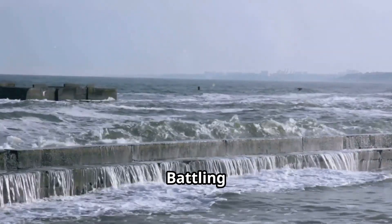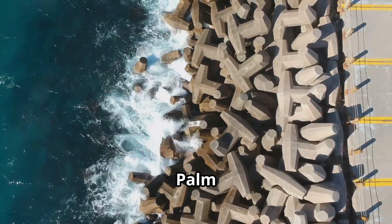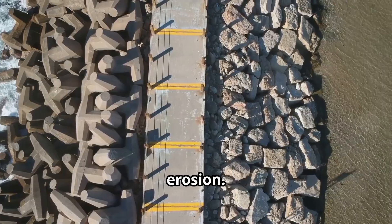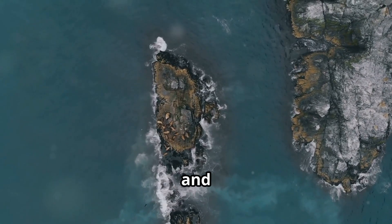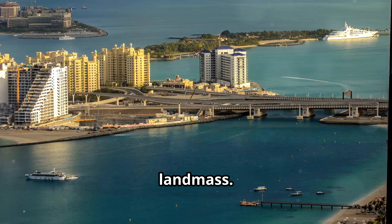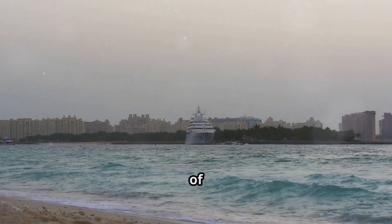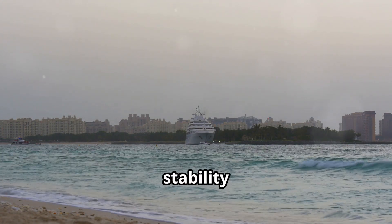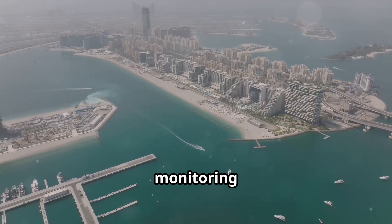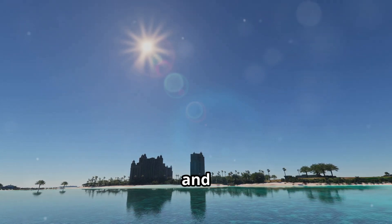Overcoming nature's fury — battling tides and erosion — was a constant challenge. Building an island in the open sea is a constant battle against the forces of nature, from powerful tides and currents to the constant threat of erosion. Engineers conducted extensive studies to model the flow of water around the island, using that data to optimize the shape of the breakwater and fronds, minimizing erosion. The breakwater, acting as a giant seawall, absorbed the brunt of wave energy. Regular monitoring and maintenance are crucial to ensure the long-term stability of Palm Jumeirah.